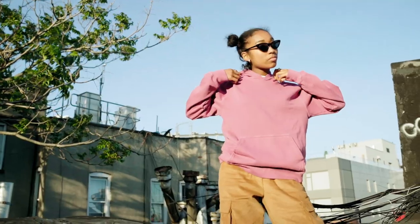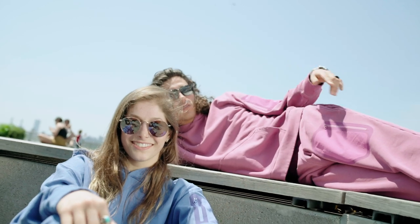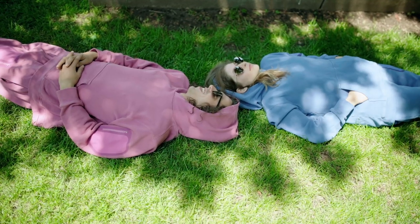Garment dyed French terry hoodie. I love the feel of a perfectly worn-in hoodie, but I have had a hard time compromising function for the sake of comfort. This hoodie combines both in the best way possible for premium loungewear with a technical twist.